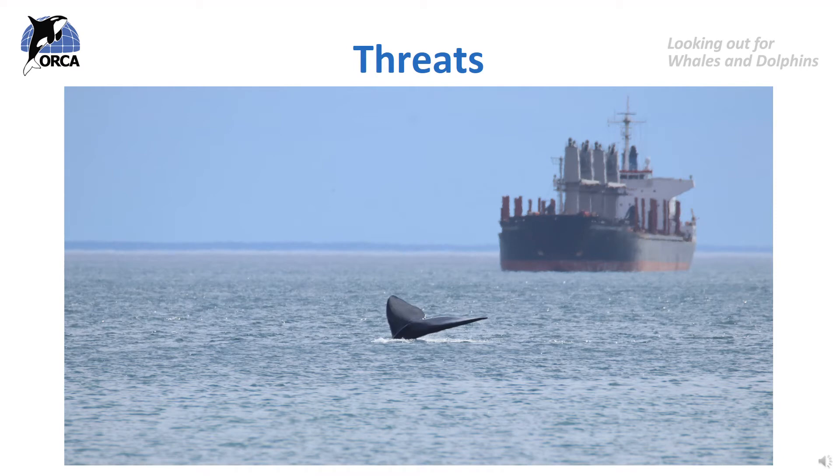A threat to cetaceans is something that could cause disturbance, injury or danger to them. This can be a natural threat like a predator trying to eat them, or a non-natural threat caused by humans, for example being hit by ships. Unfortunately there are lots of threats in the ocean that whales and dolphins have to deal with.